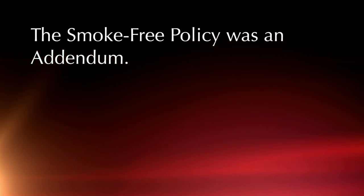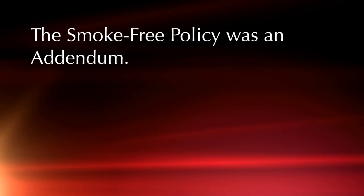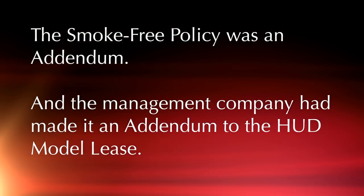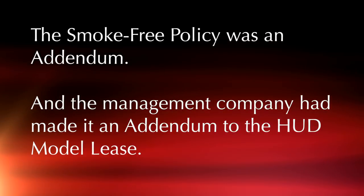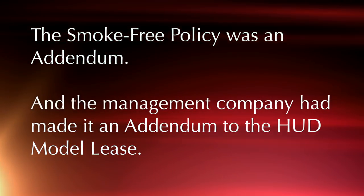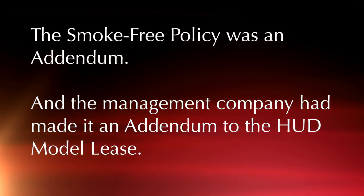The smoke-free policy was an addendum — this particular management company had made the smoke-free policy an addendum to their lease. That's what the problem was. That triggered the finding on the MRR, because remember that all attachments and addendums that are not listed in the 4350.3 handbook have to be approved by HUD.